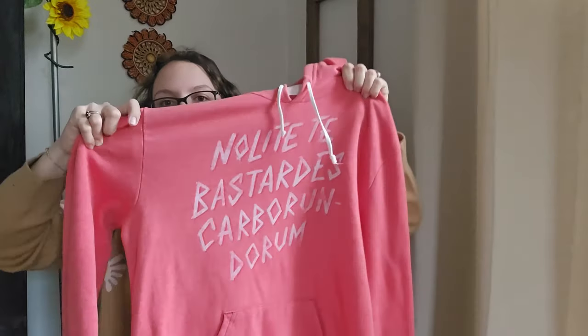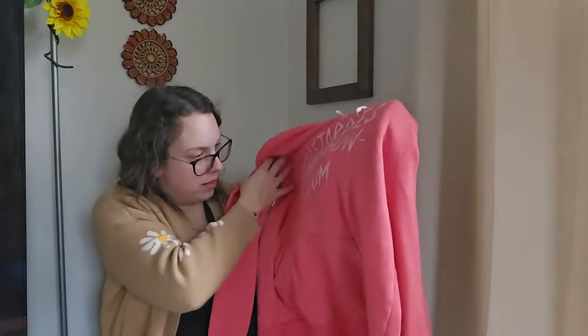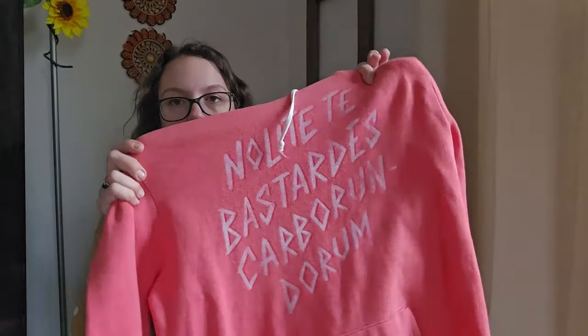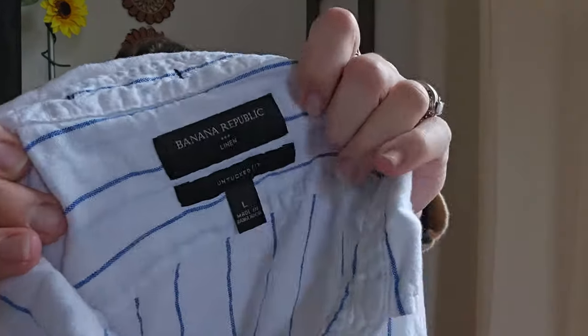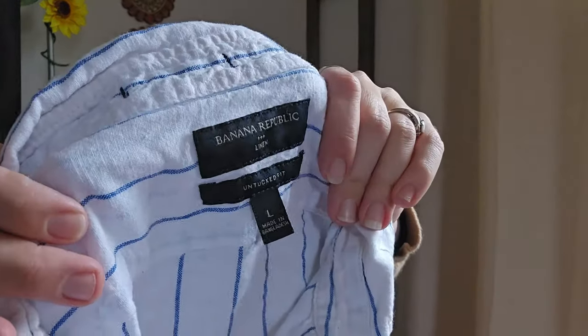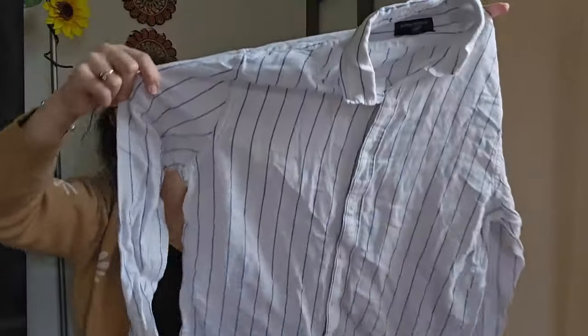I probably should have left this behind, but this is apparently a book from The Handmaid's Tale. I saw a couple of people had it listed brand new for $50, so I went ahead and swiped it. There are a couple of paint marks on the front though, so I probably should have left it behind. It's a size extra large — wait, it's the prop book — and I'll probably list it around $22. Last piece: a Banana Republic men's untucked fit, size large, 100% linen striped button-down shirt. Pretty much the only reason I picked it up is because it's linen — perfect for spring and summer. I'll be listing it right around $24.